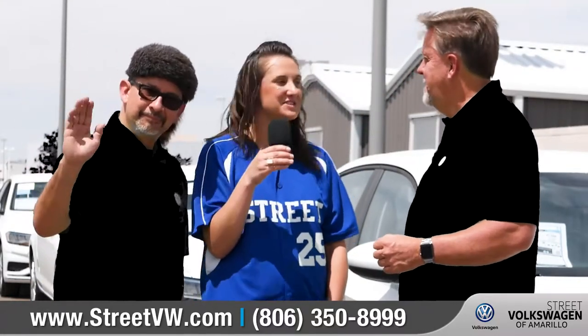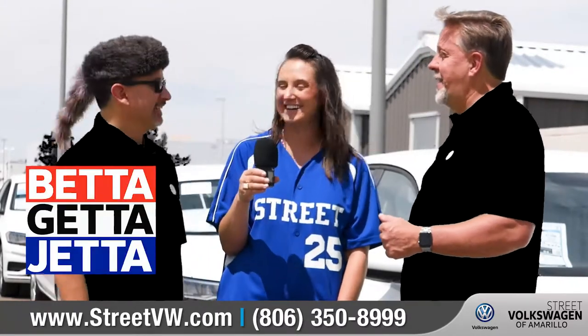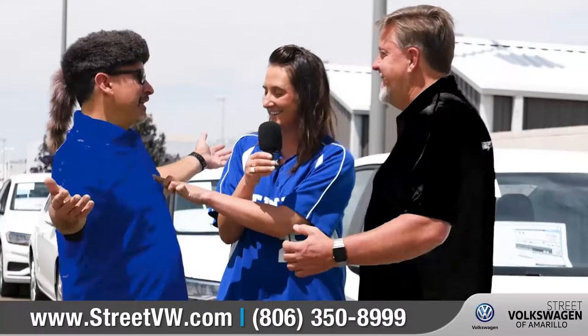Good afternoon everyone, Ashley Parks here with Street Volkswagen. I'm here with John Luciano. Hi! Also here with Gunter — better get a Jetta! Okay, those were your three words and you got them out already. So here's the deal — why are you so happy? I'm happy because of that! I'm feeling happier, yeah!